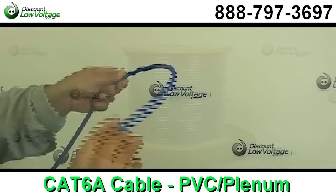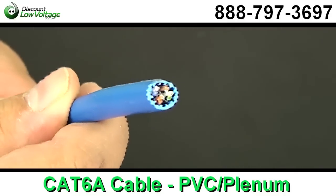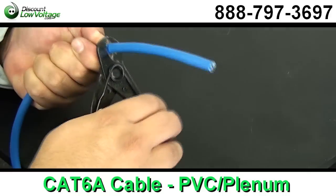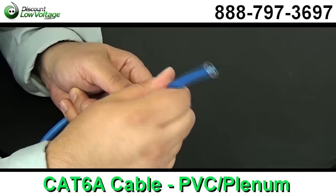So the main question that I get asked is how far can I get 10 gig speed up to? With Category 6A, you can get 10 gig up to 100 meters. With Category 6, you can get 10 gig up to 55 meters.